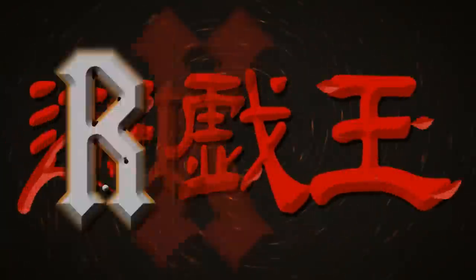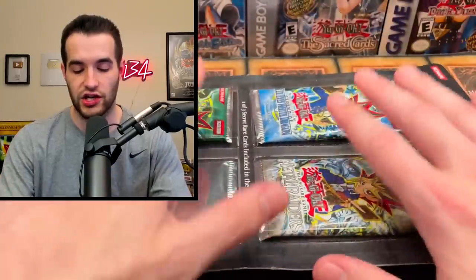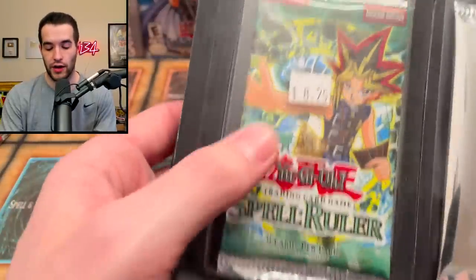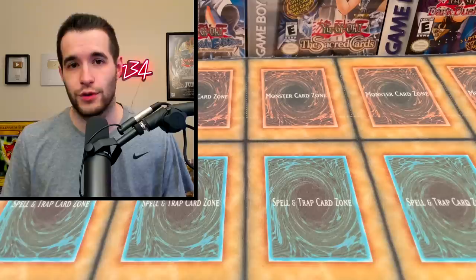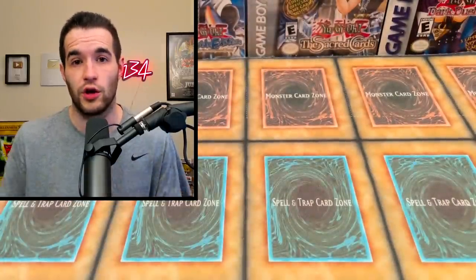Today we're opening rare Forbidden Legacy blister packs. We have two of them that I got at Collecticon Charlotte - awesome pickup. They were not $825; a guy came up to our booth with vintage Yu-Gi-Oh and asked if we buy sealed stuff. When I heard 'Forbidden Legacy' I said I'll take them. I bought them for $160 each, which is lower than I'd normally get them.